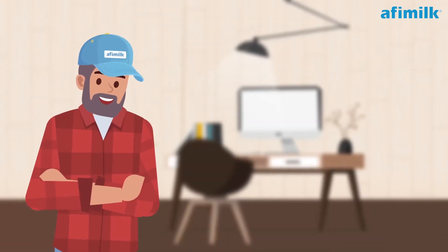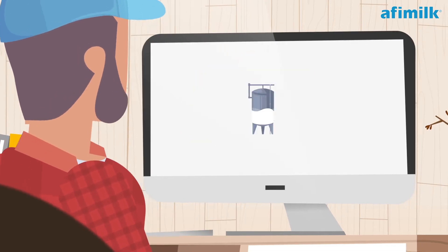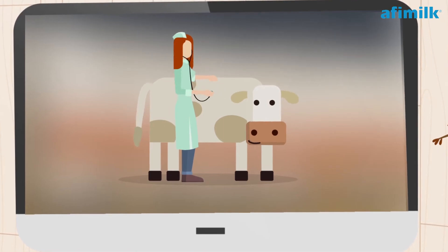Jason finds the system so useful that he rushes to the office to his AFI farm computer a few times a day. He browses through reports, looks at the status of the milking, and views the progress of tasks such as insemination or vet visits.